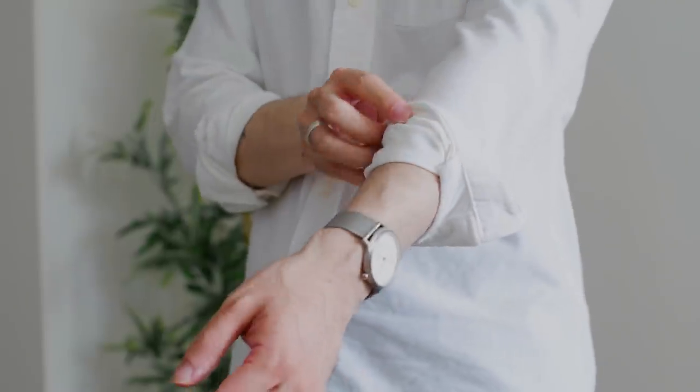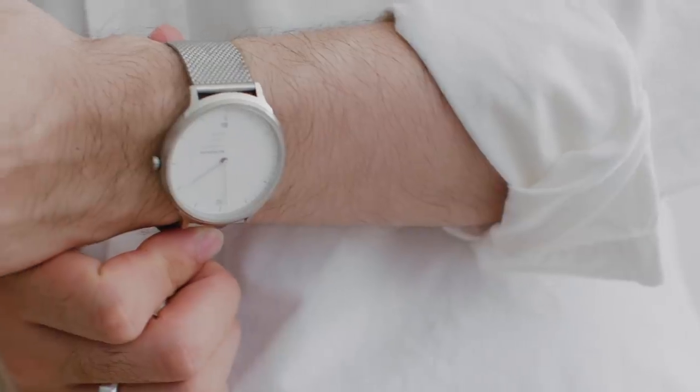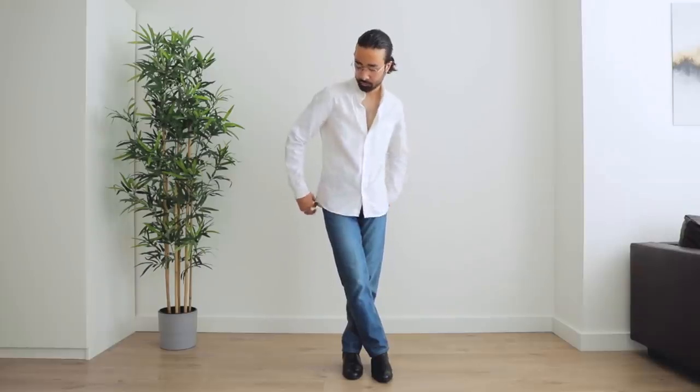This is definitely a timeless look that could just as easily be worn today, for both women and men. Don't forget to finish off with a minimal watch for a classy touch to enhance the look. If I could describe Monica's style in two words, it would be casual elegance.